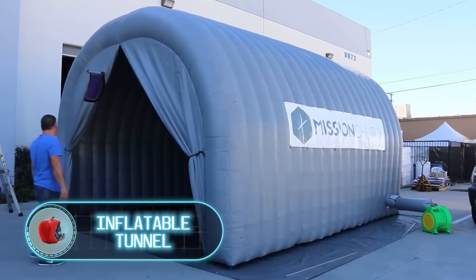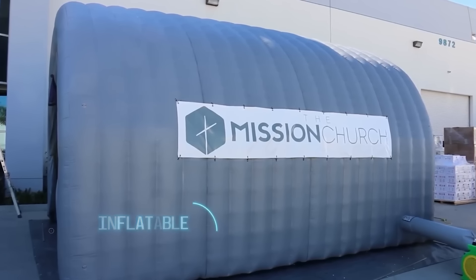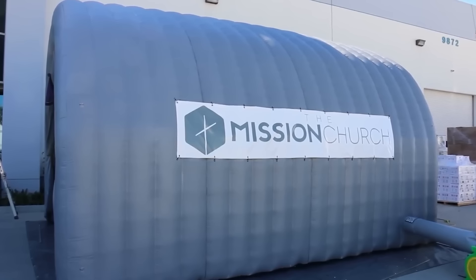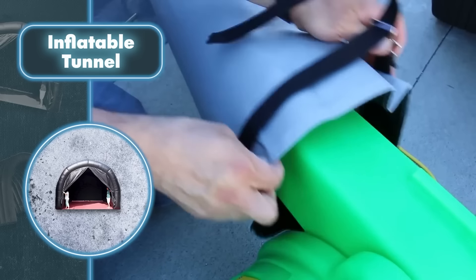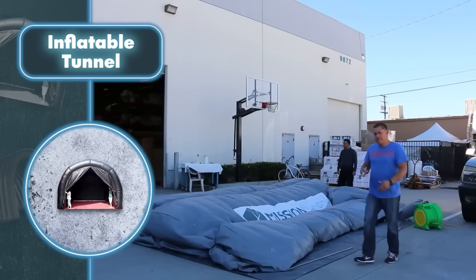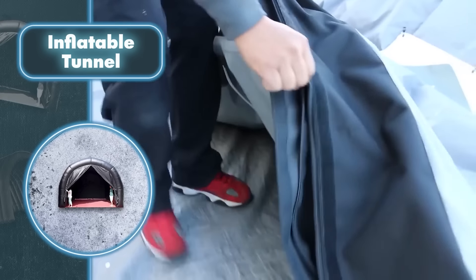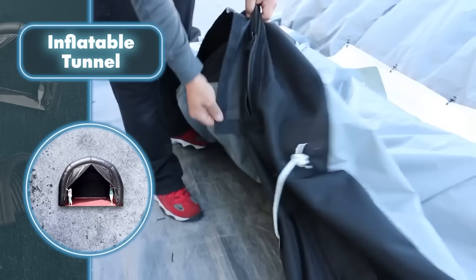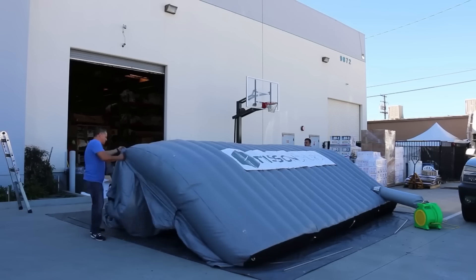Inflatable tunnel tent — inflatable structures really nail the concept of portable housing. With a simple pump you can craft a home in any shape you fancy, like this tunnel-shaped tent. It's inflatable and super convenient. This type of tent offers a great way to arrange a home where you can set up various spaces like a roomy living area, kitchen, or multiple bedrooms.